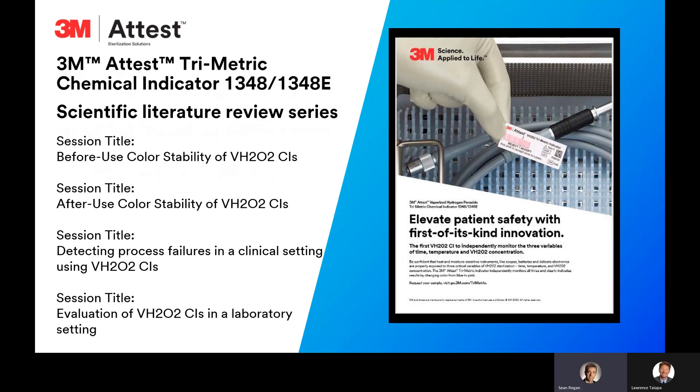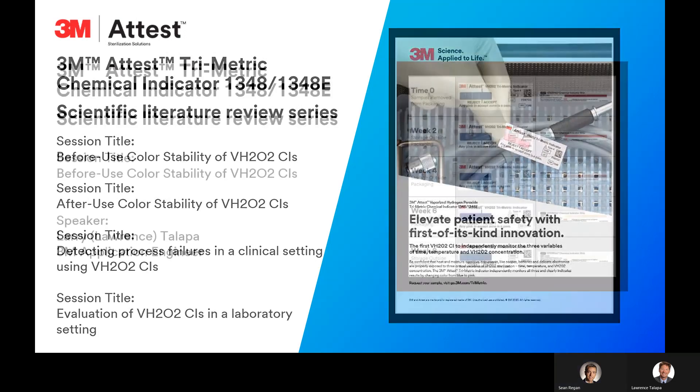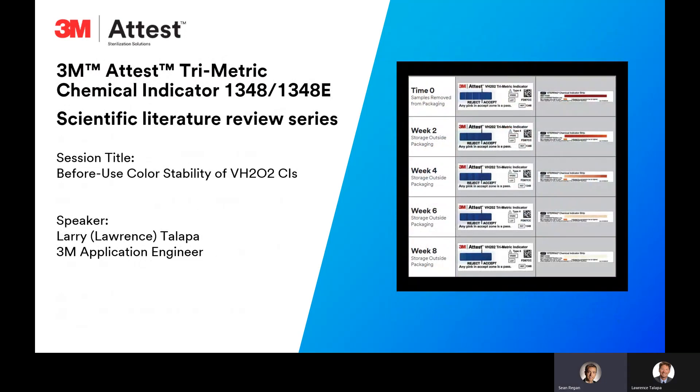Several studies have been conducted since trimetric's introduction, with topics including color stability before and after exposure, detecting process failures in a clinical setting, and an evaluation of hydrogen peroxide CIs in a laboratory setting. In today's session, we will focus on the study that examines before-use color stability of a number of hydrogen peroxide CIs that are currently available. I'd like to introduce today's speaker: this session will be led by Larry Tilapa, 3M's application engineer for the trimetric CI. Larry, take it away.